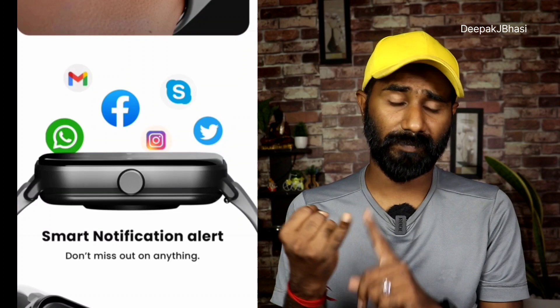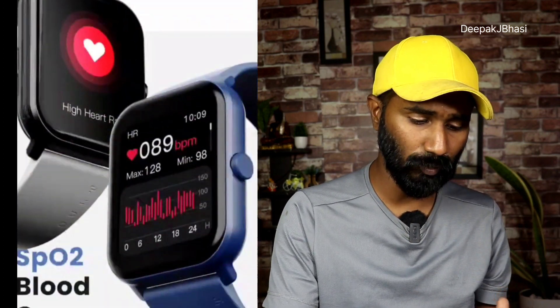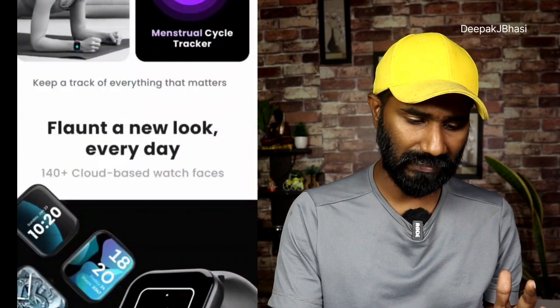You can take calls and receive notifications via WhatsApp, Facebook, Gmail, Instagram, Twitter, and Skype. There is also SpO2 and 24-hour heart rate monitoring, along with other sensors.